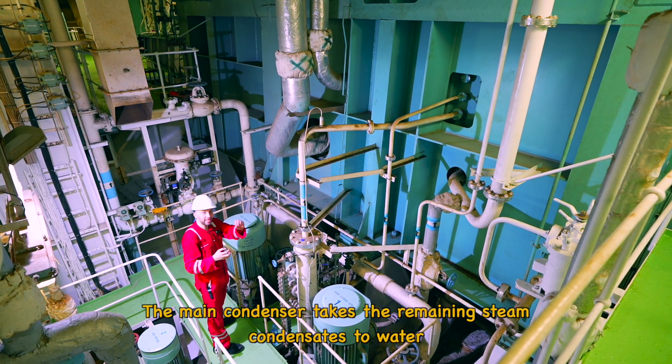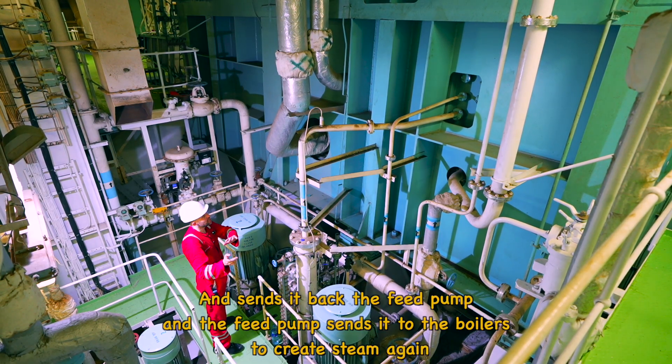We can take the remaining steam from the condenser, convert it to water, and send it back to the feed plants, which then send it to the boilers to generate steam.